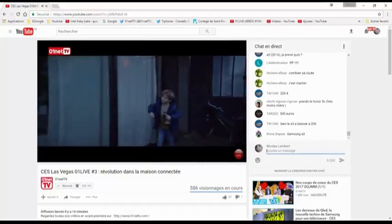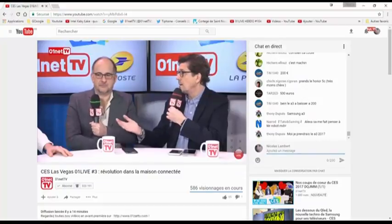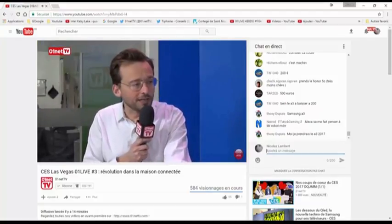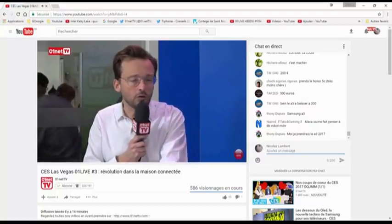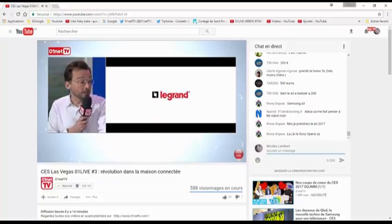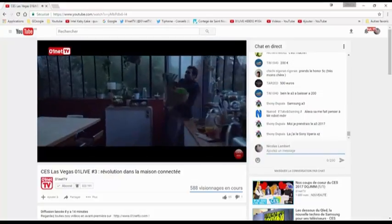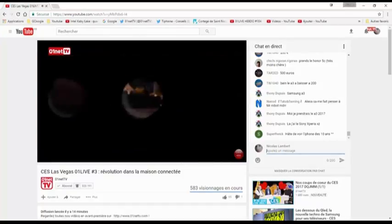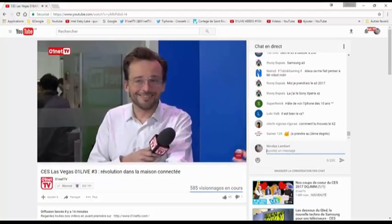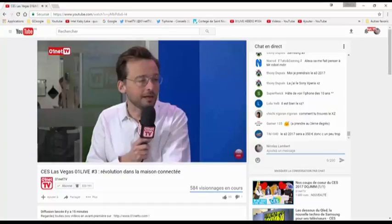Question poil à gratter : est-ce que Netatmo ne risque pas de se faire déposséder par les géants comme Amazon, Google et Apple qui auront l'intelligence ? Fred Potter répond qu'on arrive à avoir des collaborations très équilibrées, notamment avec Legrand où la marque Netatmo est maintenue et les revenus sont partagés. Amazon ou Google ne vont pas faire des prises électriques. L'un sans l'autre a du mal à exister — c'est une symbiose, un écosystème dans lequel tout le monde a besoin des autres.